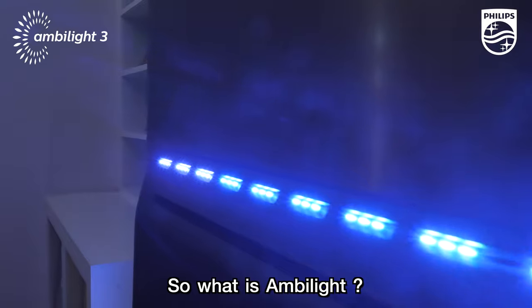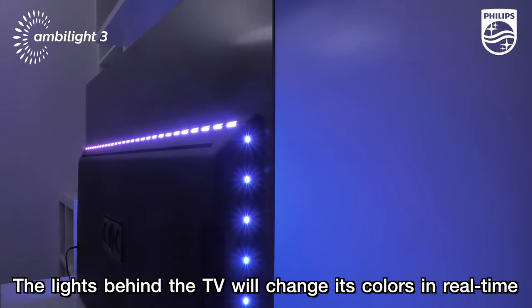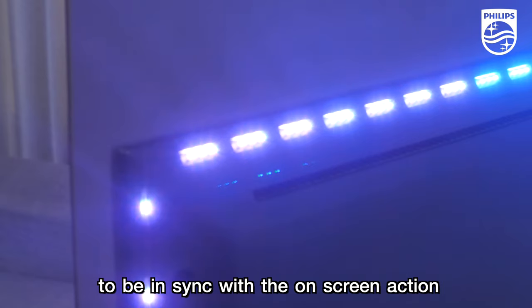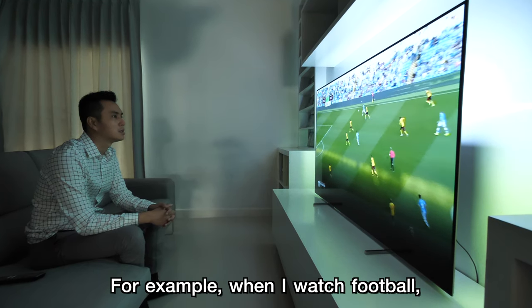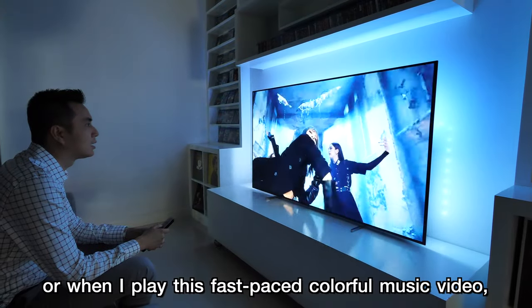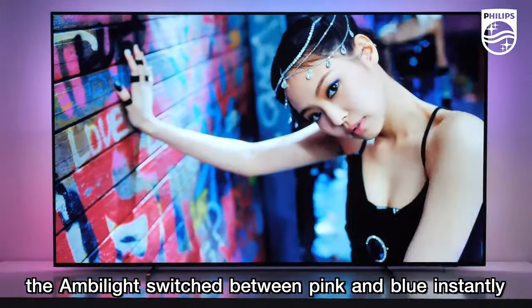So what is Ambilight? It is the combination of Ambient plus Light. The light behind the TV will change color in real time to be in sync with the on-screen action for an immersive experience. For example, when I watch football, the green color of the field will automatically glow behind the TV. Or when I play a fast-paced colorful music video, the Ambilight switches between pink and blue instantly.